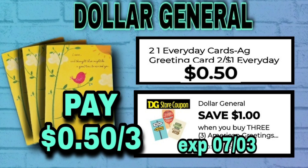Now we've got the American Greetings Cards. They do have American Greetings Cards that are two for a dollar at Dollar General. If you get three of them and use this $1 off $3 coupon, you will get three of those for only $0.50.